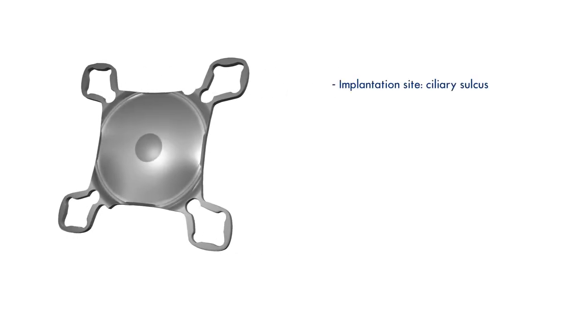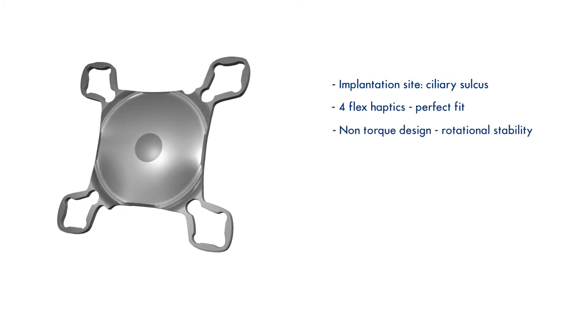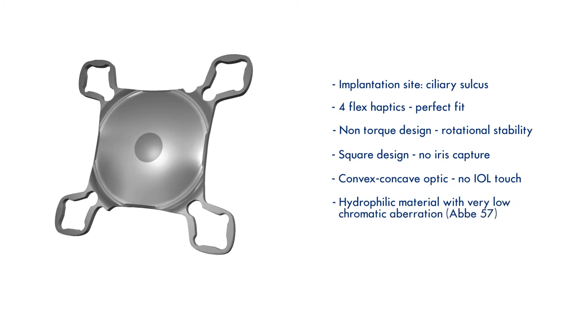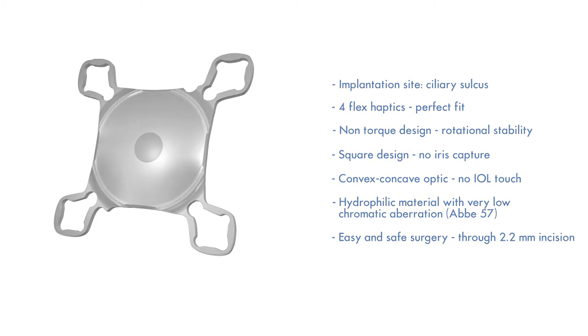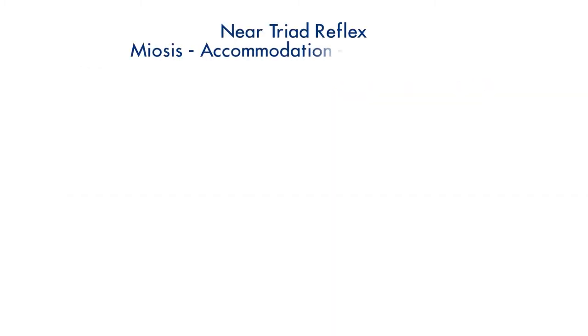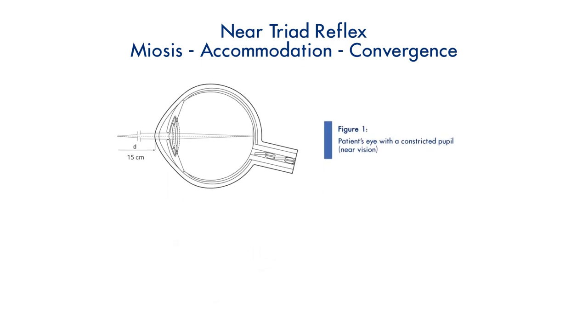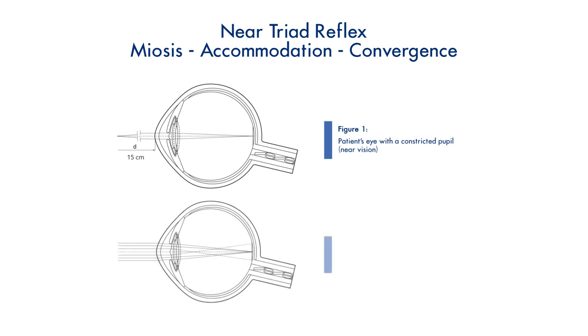This IOL is implanted in the ciliary sulcus as a piggyback IOL. It has a 4-point fixation with flex haptics. This non-torque design provides excellent stability. It has a convex concave optic and a 360 degree polished round edge to prevent iris chafing. The central optical portion that provides the magnified image will dominate when the patient focuses on near objects only, but will not influence far vision significantly when the patient focuses on distant objects through a dilated pupil.